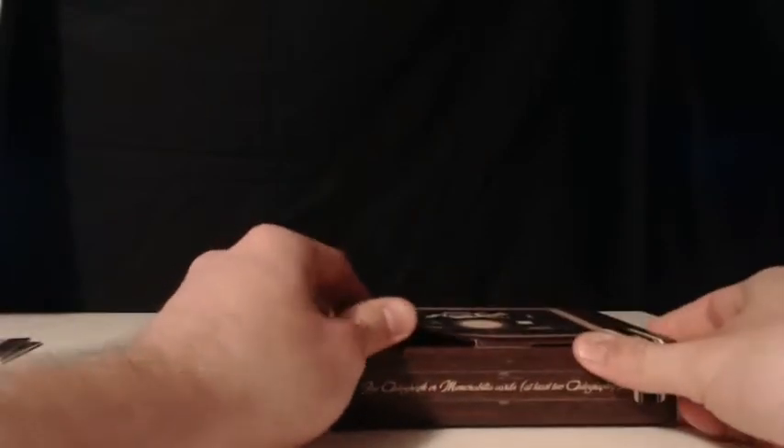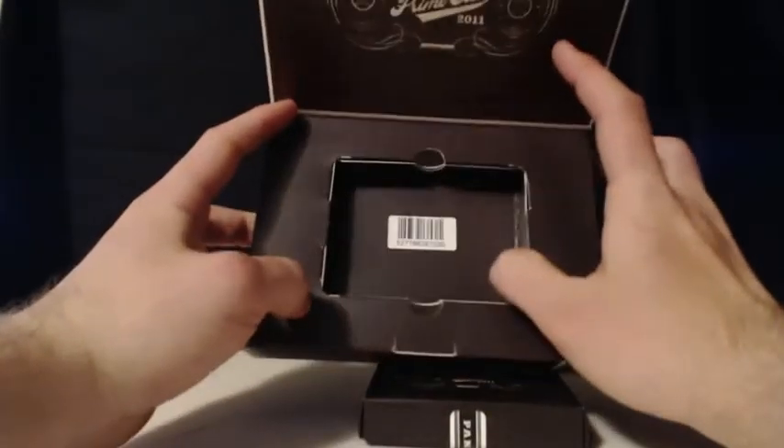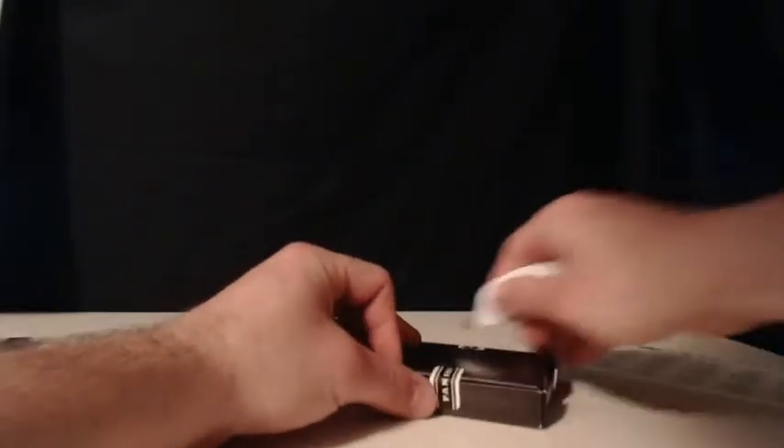I appreciate everyone who got in on this break — it is a ton of fun. If you guys are interested in more baseball, we have a couple of baseball mixes up in the store, a couple of personal hobby boxes. Definitely think about getting some more of this Prime Cuts — we have done quite a few of these now. 2011 seems to be a very nice product for us. Let's see what this last box has in store. Good luck to everyone.